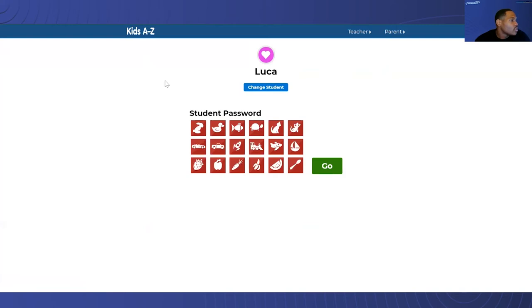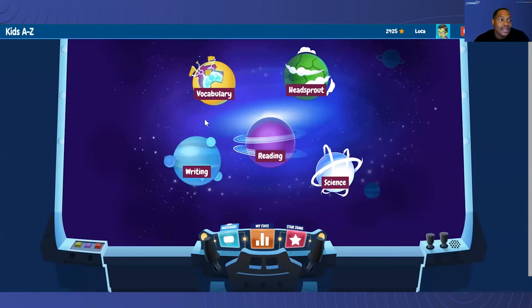For the purpose of this, I'll show you the password, but as you know, it's something that's personal — be sure to change this after. Once Luca is logged in, the interface shows all the classes that he's currently enrolled in: vocabulary, Headsprout, writing, reading, and science. Because we're focusing on books today, we're going to click on reading.